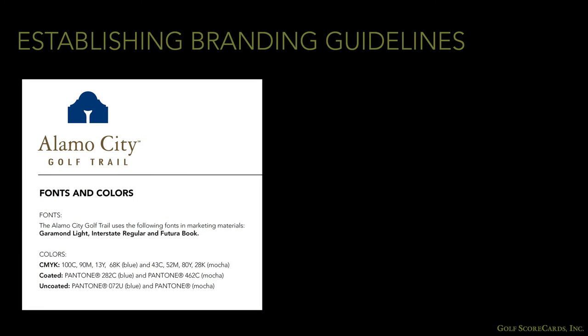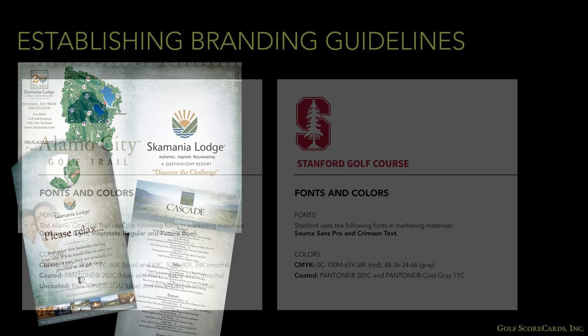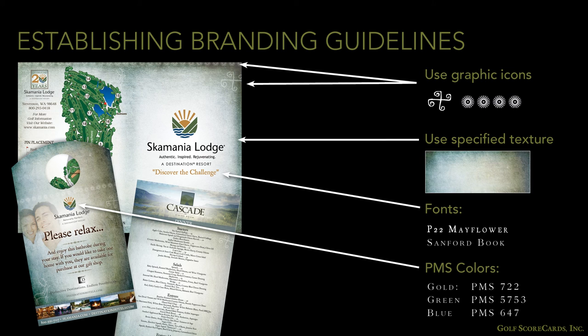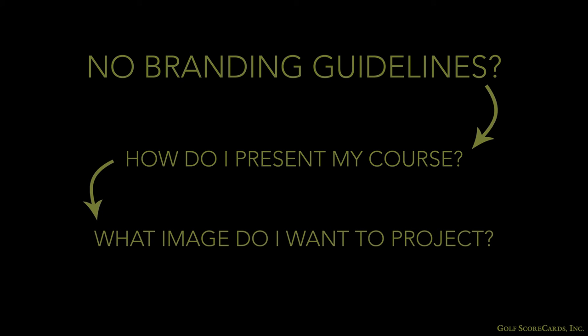Your marketing department may already have branding guidelines in place that dictate the appearance of all your course's marketing material. These guidelines can be fairly comprehensive, covering everything from font selection to color schemes, so you'll want to refer to them when you start designing your card. Most golf courses don't have branding guidelines, however. If this is the case, the first thing you'll want to do is consider how you want to present your course. Even if you've never had a formal discussion about your facility's brand, you probably have a good idea of what image you want to project.